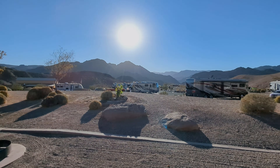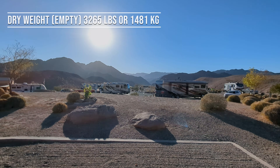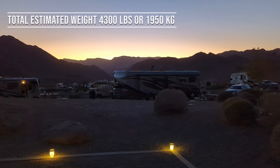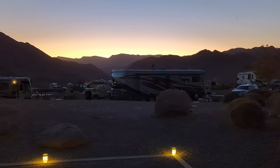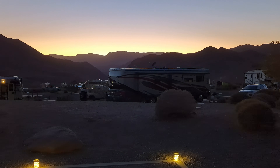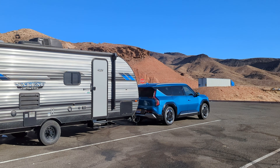What else affects range? Weight matters. Our trailer's dry weight is 3,265 pounds — that's without any cargo. With all our stuff plus the two of us, that adds maybe a thousand pounds more. The EV9 can tow up to 5,000 pounds so we had plenty of headroom, but the more weight you add the more power you need. Our EV9 can seat up to six people, so four more passengers would have had some additional impact on range as well.